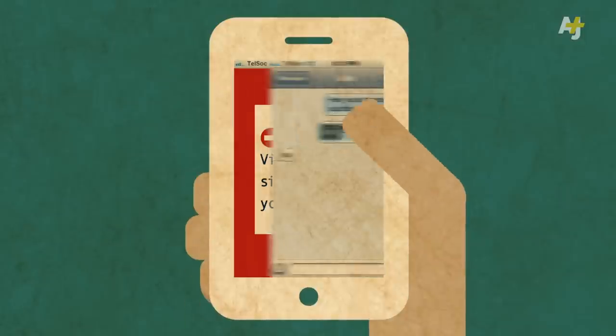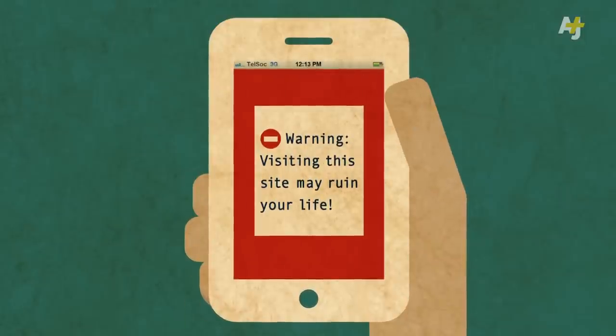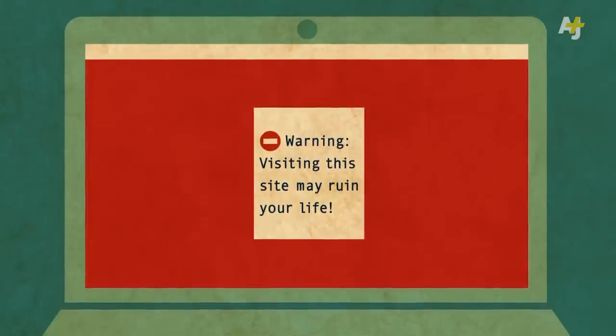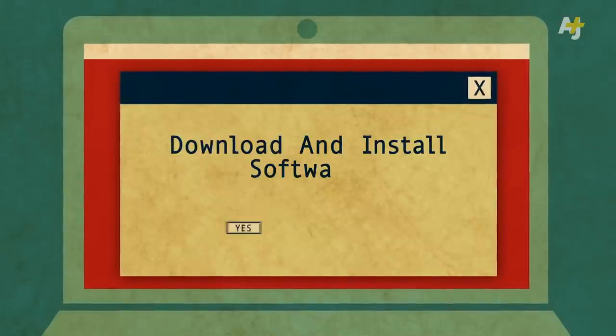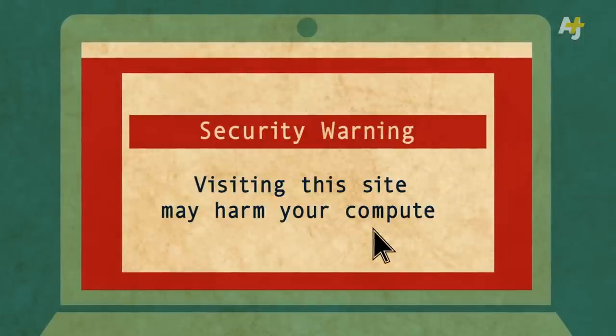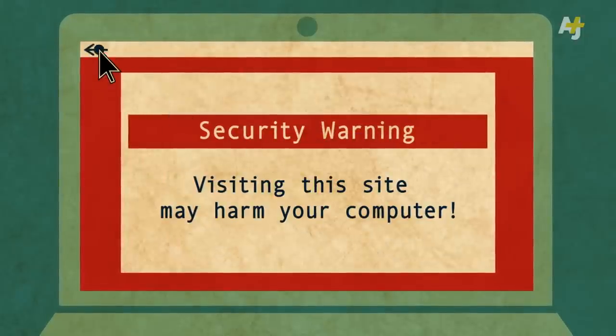You should also be cautious of clicking on suspicious web links. It's possible to infect a computer with malware remotely just by visiting a web page. If a link prompts you to install software, don't agree. And if your web browser or search engine warns you that a website might be malicious, hit that back button.